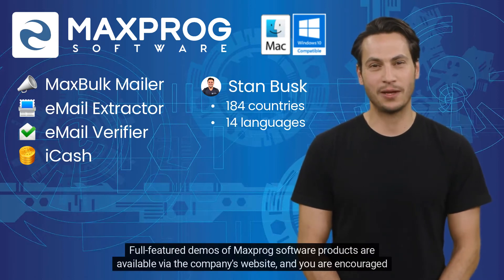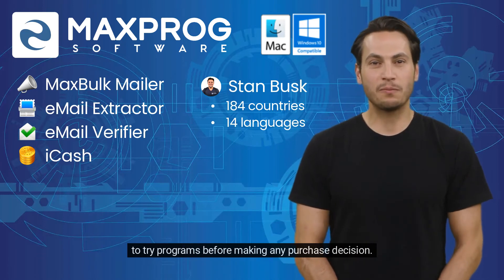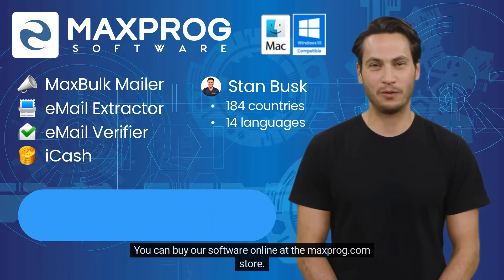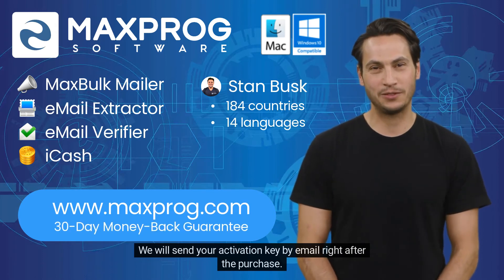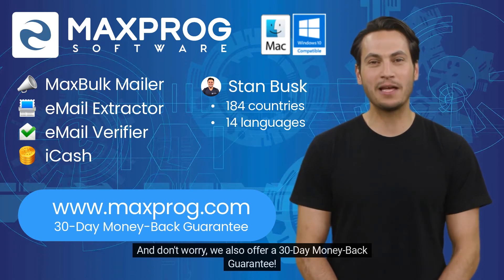Full-featured demos of Maxprog software products are available via the company's website, and you are encouraged to try programs before making any purchase decision. You can buy our software online at the Maxprog.com store. We will send your activation key by email right after the purchase. And don't worry, we also offer a 30-day money-back guarantee.